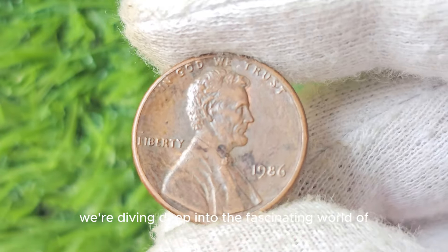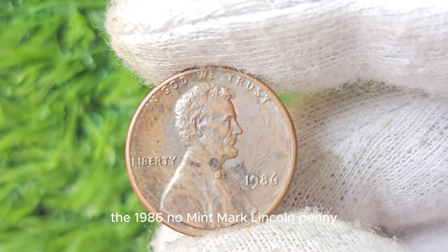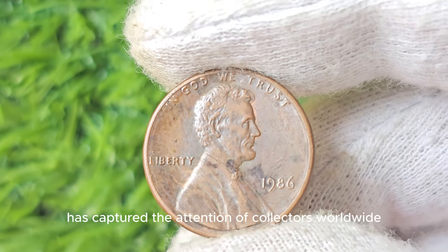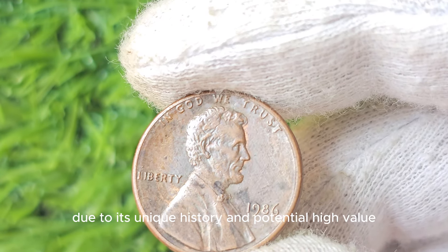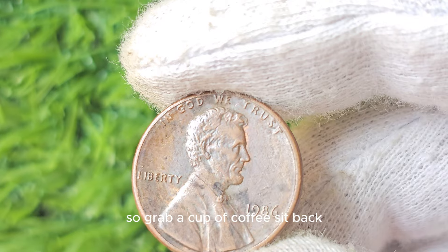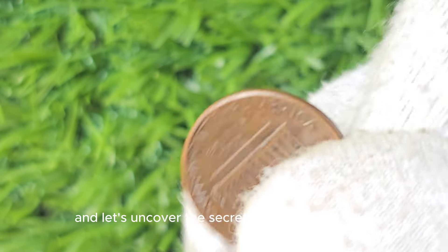We're diving deep into the fascinating world of the 1986 No Mint Mark Lincoln Penny. This elusive penny has captured the attention of collectors worldwide due to its unique history and potential high value. So grab a cup of coffee, sit back, and let's uncover the secrets of this hidden gem together.